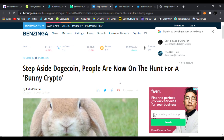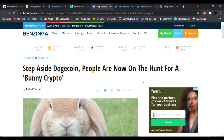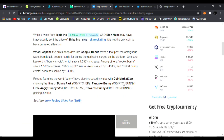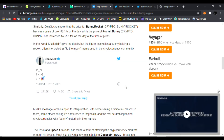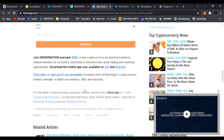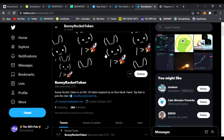They're now listed on benzinga.com — 'Step aside Dogecoin, people are now on the hunt for a new bunny crypto' — talking about Bunny Rocket. Tons of influencers are starting to talk about it since Elon Musk's tweet, which just happened yesterday. Anything Elon Musk tweets, you know it goes straight to the moon.